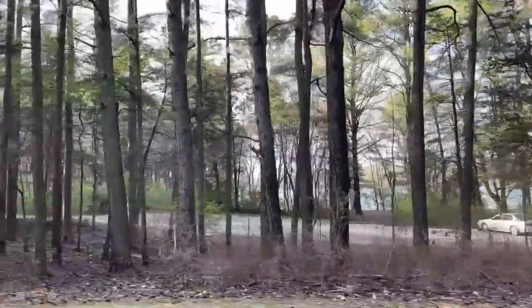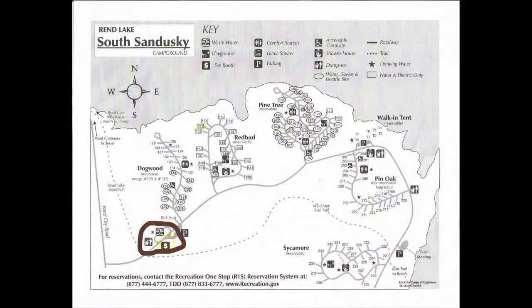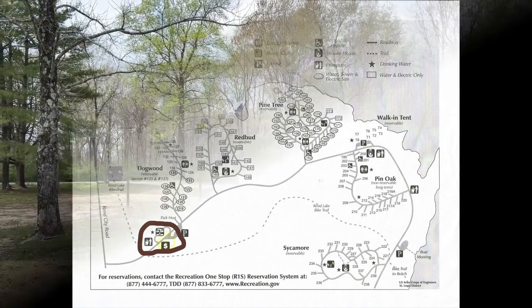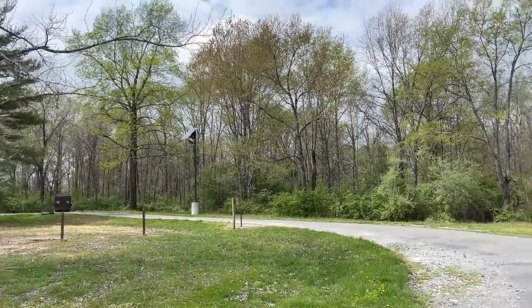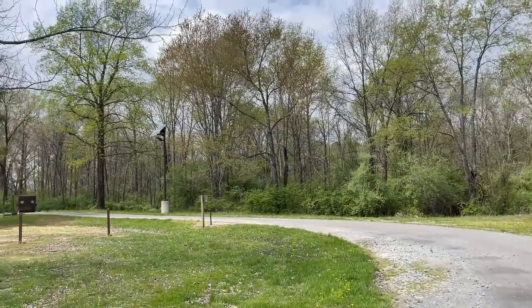As we make our way out of the park, the dump station is on your right-hand side, right across from the check-in. I didn't get a very good shot of it, but that is also where the dumpster is to throw out your garbage.